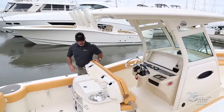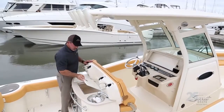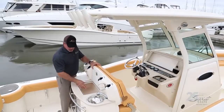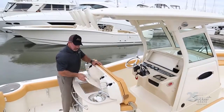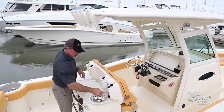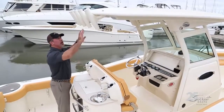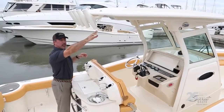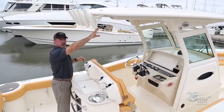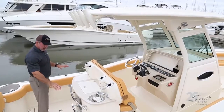Coming to the back of the console, you've got your rod holders and cup holders. There's a nice cooler box in the back, a stainless steel sink with fresh water, and you can also use this as a shower in the back of the boat. You've got rocket launchers up top built into the hard top with LED lights and speakers — really nice layout back here.